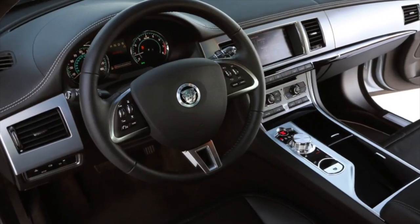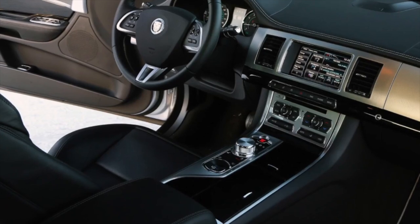If you are the owner of a Jaguar XF, be sure to leave a comment about this car. Your review will definitely help others with their choice.